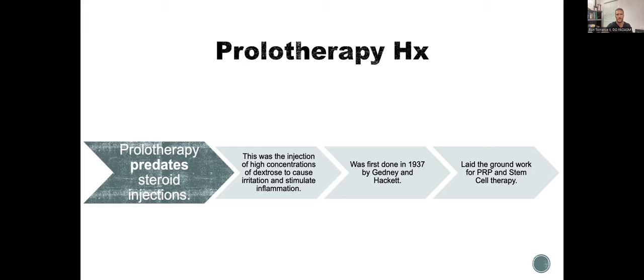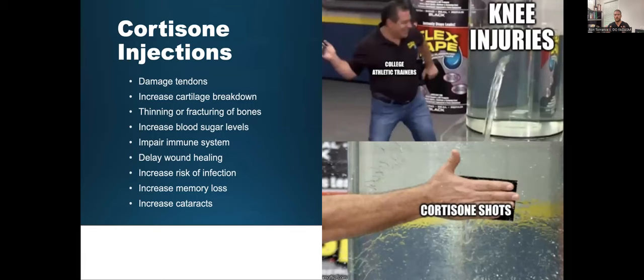I think we should all start moving away from steroids and cortisone injections — cortisone injections hurt people. Just because it's covered by insurance doesn't mean we should continue doing it. We should try to start using alternatives that are better for our patients. Above all, do no harm is my mantra. Cortisone can provide short-term relief in some cases, but the high-dose toxic doses — I think we should shy away from them.